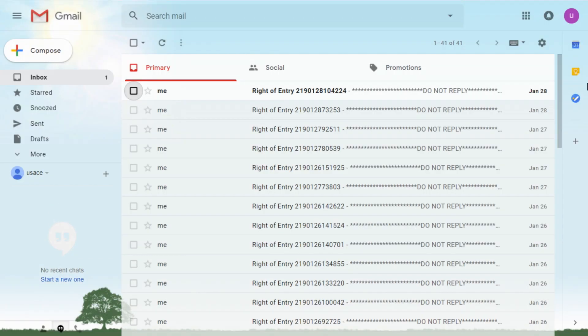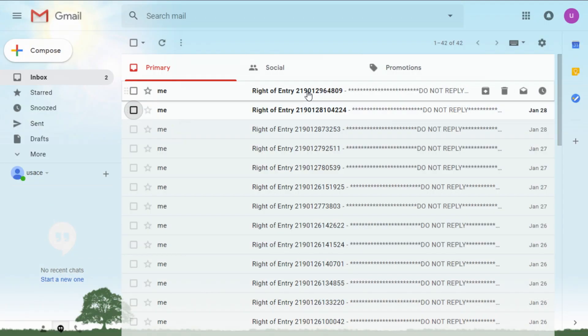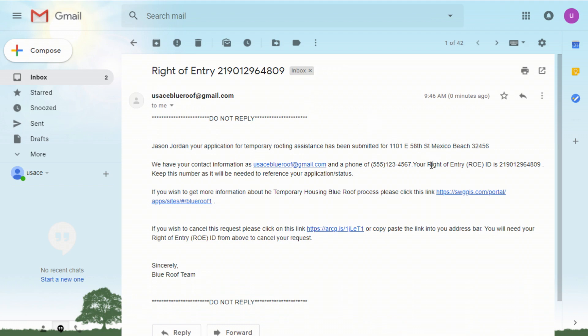Right off the bat, the applicant will receive an email notification containing their contact info, the right of entry ID number, and links to check the status of their application or cancel it if they'd like. I'll turn it over to Noel so we can dive a bit deeper into how this is all wired.